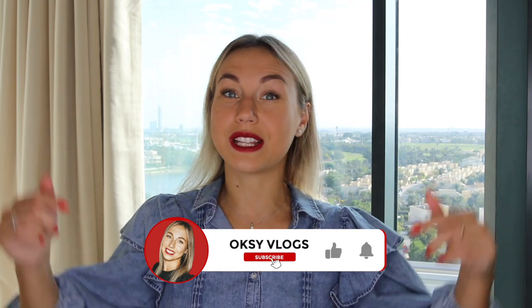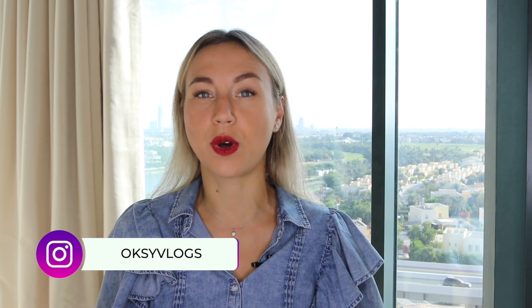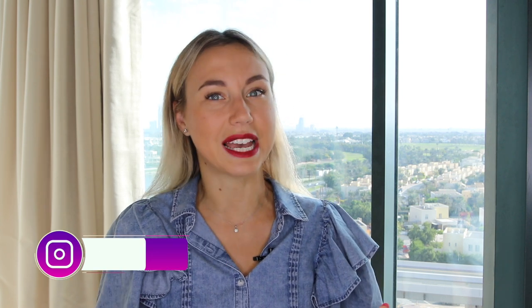Hey guys, welcome to Oxyvlogs! If this is your first time here and you would like to know more about life in Dubai, don't forget to hit the subscribe button and the notification icon so you will not miss anything. In this video I want to talk about the new Dubai program for those who work remotely and how you can get a visa.